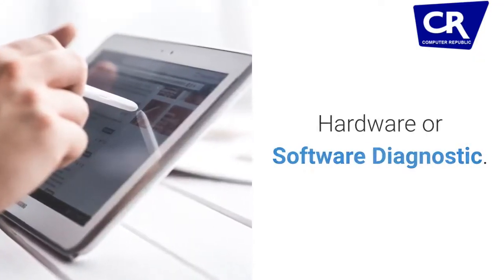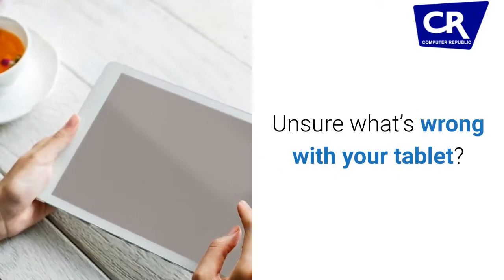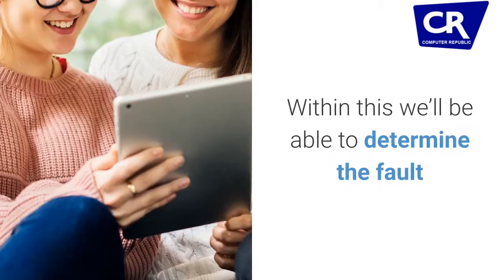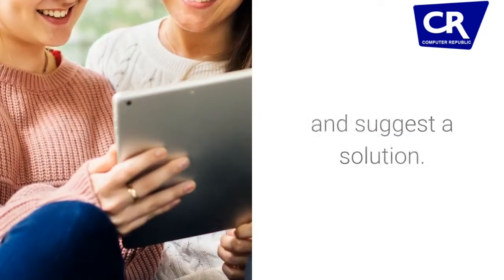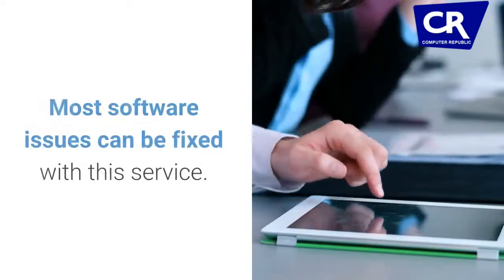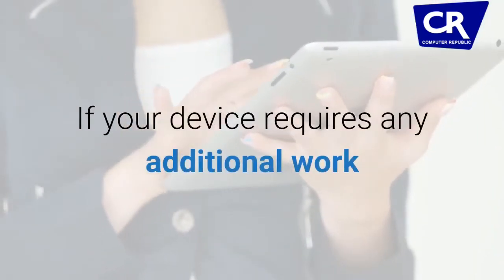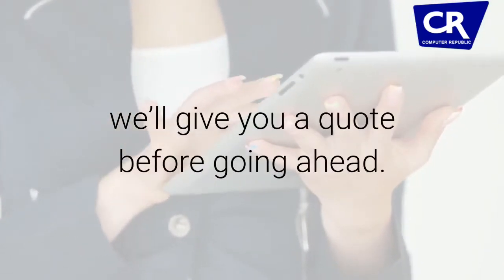Hardware or software diagnostic. Unsure what's wrong with your tablet? We offer a full diagnostic service. Within this we'll be able to determine the fault and suggest a solution. Most software issues can be fixed with this service. If your device requires any additional work, we'll give you a quote before going ahead.